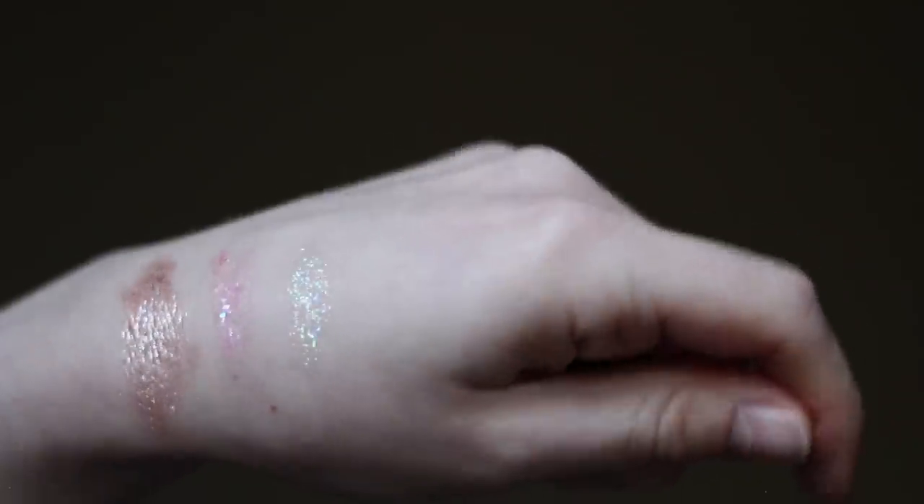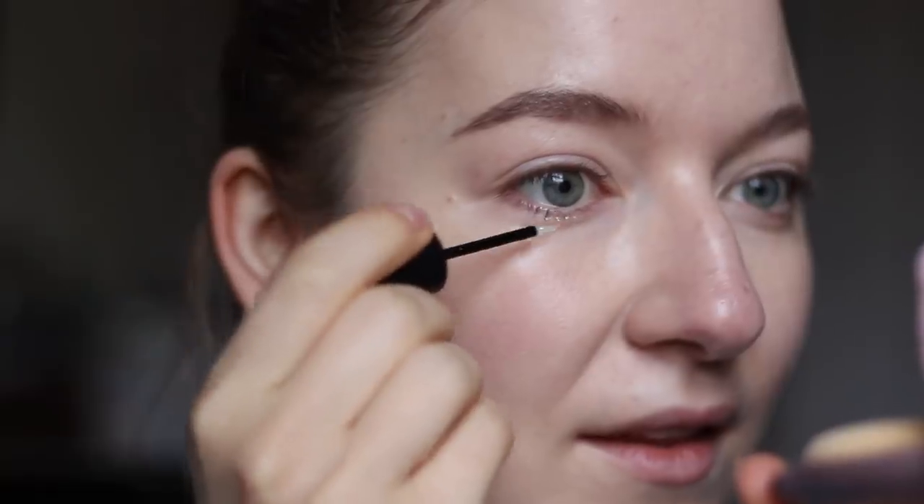Number two of the best glitters I've tried is the 3C Eye Switch in the shade Throbbing. By the way, 3C is my newest Korean makeup discovery and they are famous for these glitters — all of them very sparkly, so if you're hungry for glitters in your life, look no further. The particles are the same size but they reflect light in different shades, with the predominant color being a bluish-green, which goes perfectly with my eyes. You can wear literally no makeup, add just a little bit of this, and it adds a special dimension to your face. It's my casual choice — I wear it for days out with friends and get a lot of compliments.